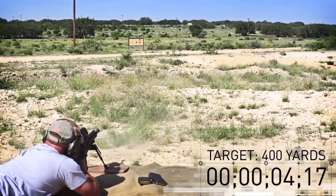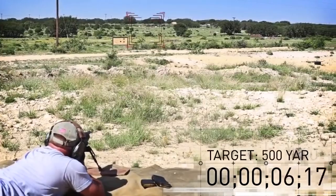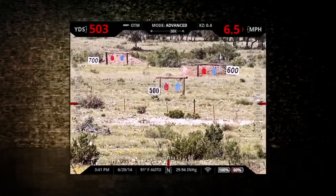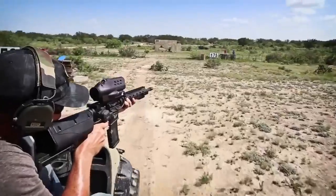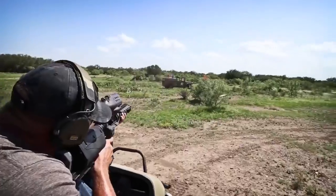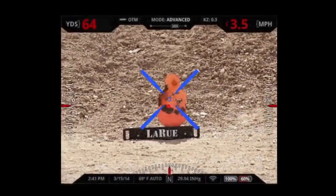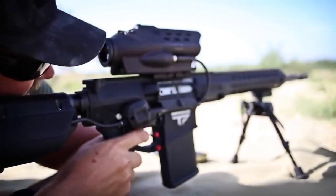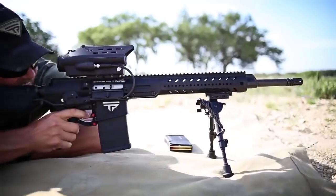Utilizing the same tag-and-shoot technology found in fighter jets, our precision-guided semi-autos allow the shooter to make extraordinary shots at extreme distances, even on moving targets. All shot data is available in the system's heads-up display, including distance, target velocity, and shot angle.